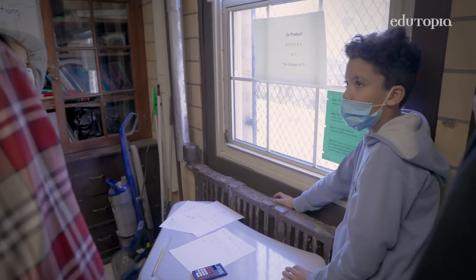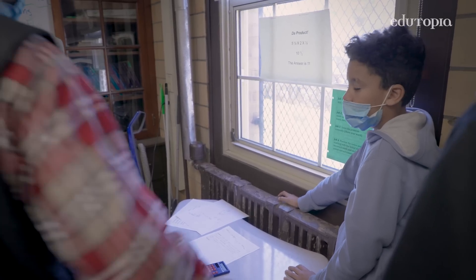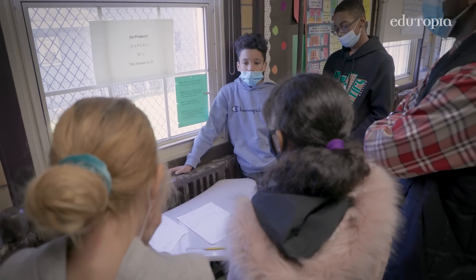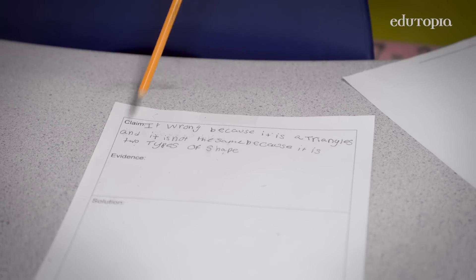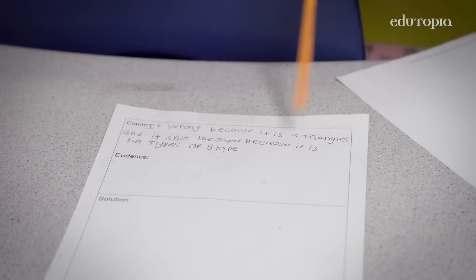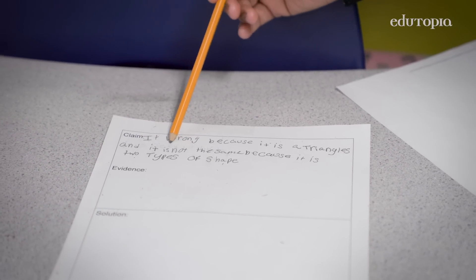I agree. I agree with you. So you agree? No, actually no. Because... okay, so we're thinking now. So again, you have to slow down. You have to process what somebody else has written about the problem and see if you agree with it or if you disagree with it.